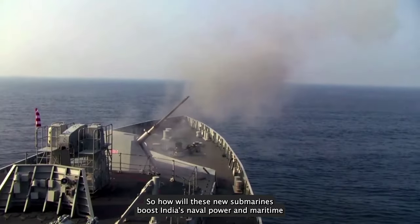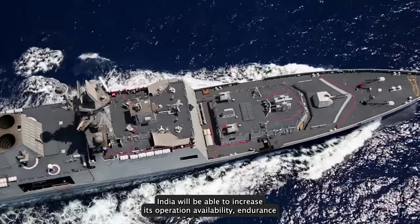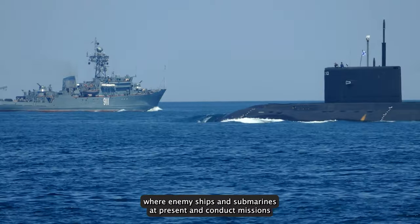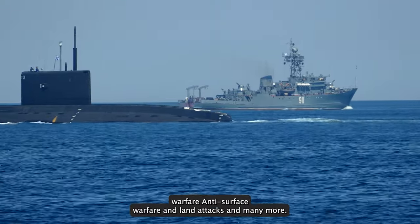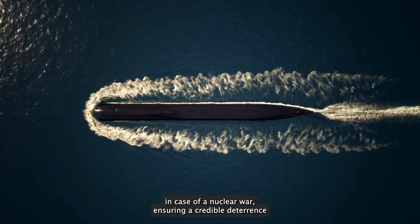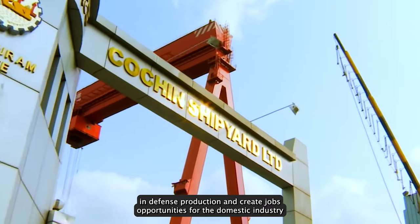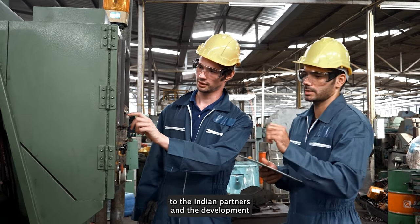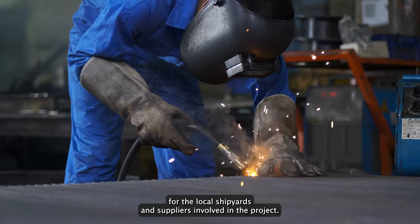So how will these new submarines boost India's naval power and maritime security? By acquiring six new submarines with AIP systems, India will be able to increase its operational availability, endurance, and survivability in the contested waters of the Indian Ocean region. The new submarines will be able to conduct missions such as reconnaissance, surveillance, intelligence gathering, anti-submarine warfare, anti-surface warfare, and land attacks. They will also enhance India's second-strike capability in case of a nuclear war, ensuring credible deterrence. The project will boost India's self-reliance in defence production, involving transfer of technology from foreign vendors to Indian partners, and generate employment and revenue for local shipyards and suppliers.